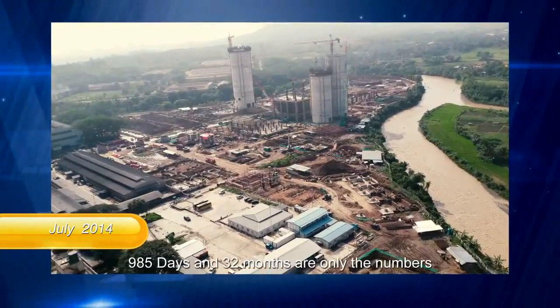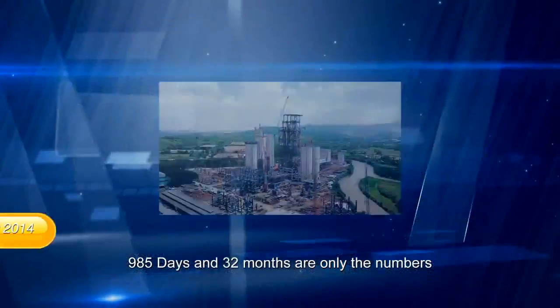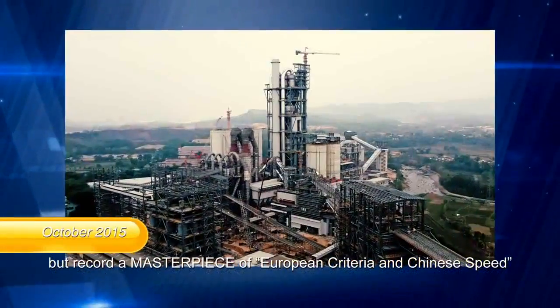Plant 14, 985 days, and 32 months are only numbers, but they record a masterpiece of European criteria and Chinese speed.